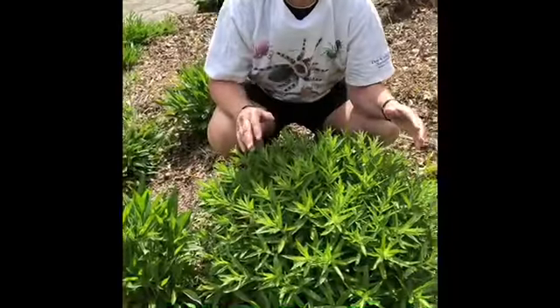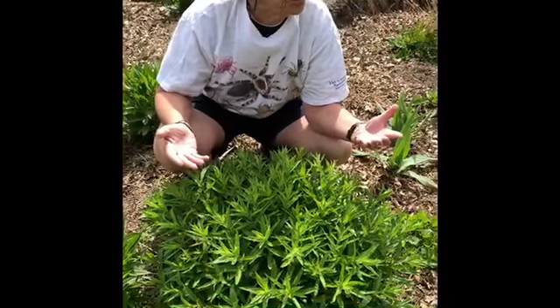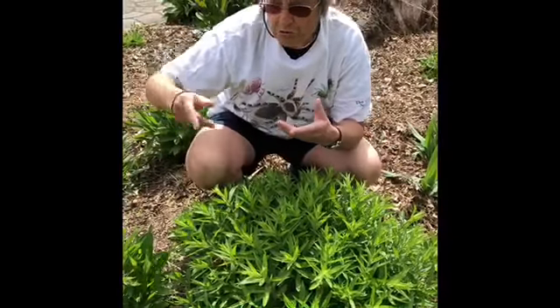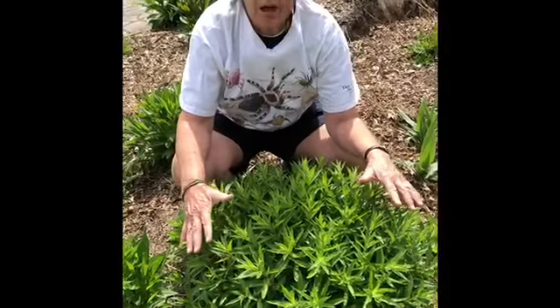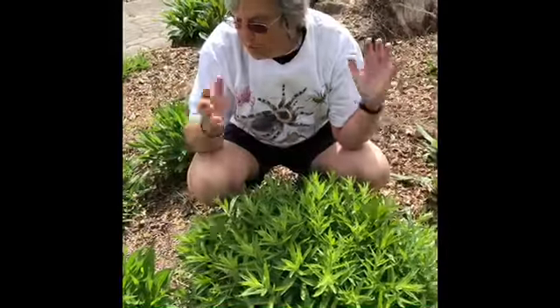This garden was designed so that there will be something blooming at all times, but different things. Right now we have the two things we just looked at — they're about finishing up. The buckeye is about finishing up. This here is a fall-blooming aster, and again, a fall-blooming aster.